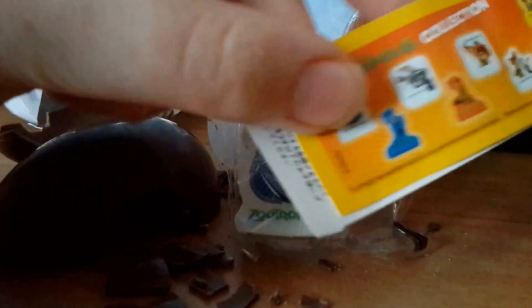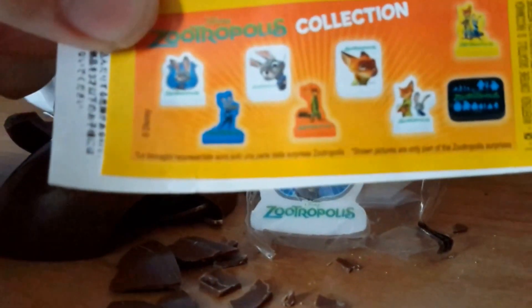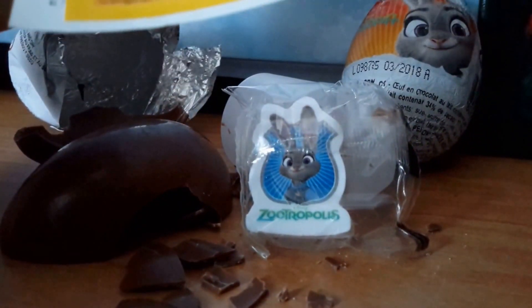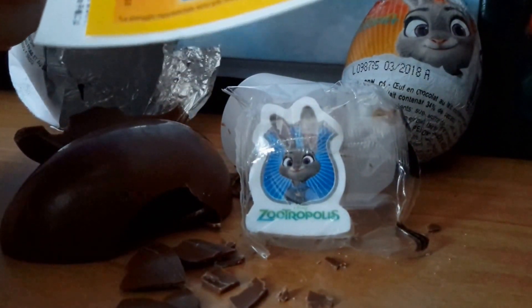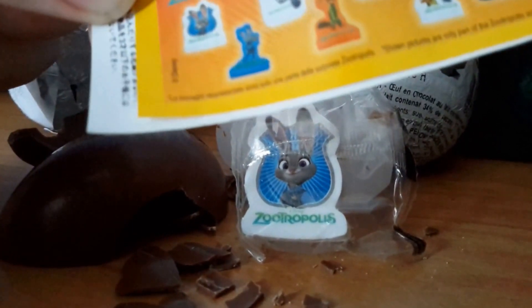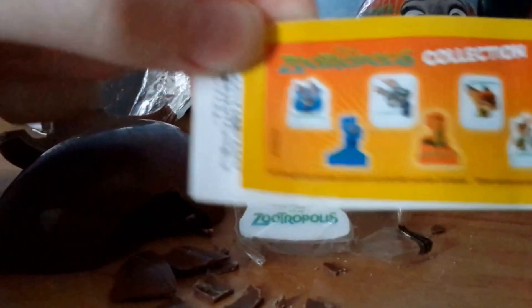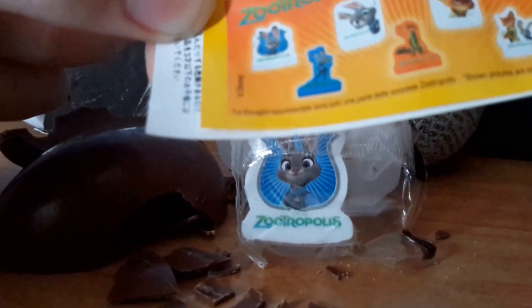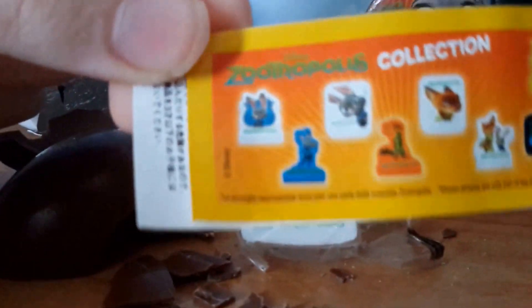So all of what you can get in this collection — it looks like you can get erasers. I'm promoting this as Zootropolis. So yeah, you can get these erasers, I believe.